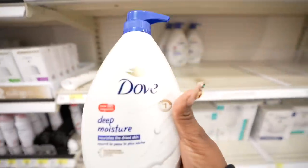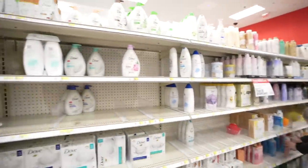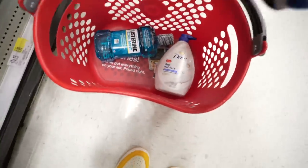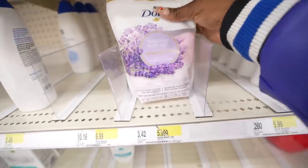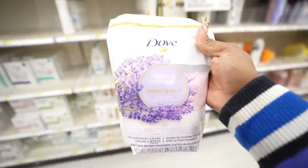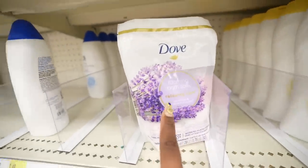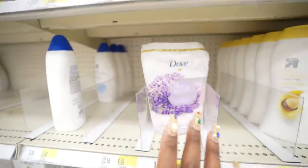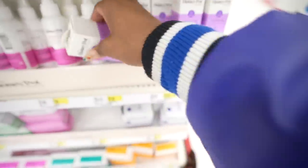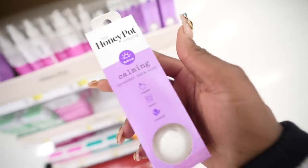As expected, they have my Dove Deep Moisture in the size I wanted. It's a little dry here too — it's literally and figuratively dry season. I do have this Dove Foaming Bath Salt at home and I'm almost out of it. I really enjoy it — it smells really good and definitely elevates your whole bath experience, so if you haven't tried it, definitely try it out. And they did not have a Honey Pot bath bomb at the last store I was at — I'm definitely going to have to try this!